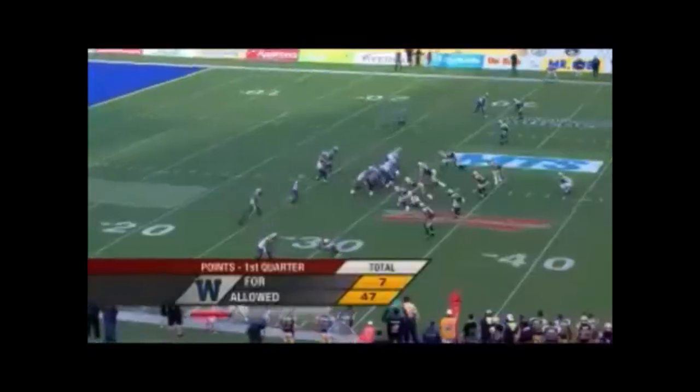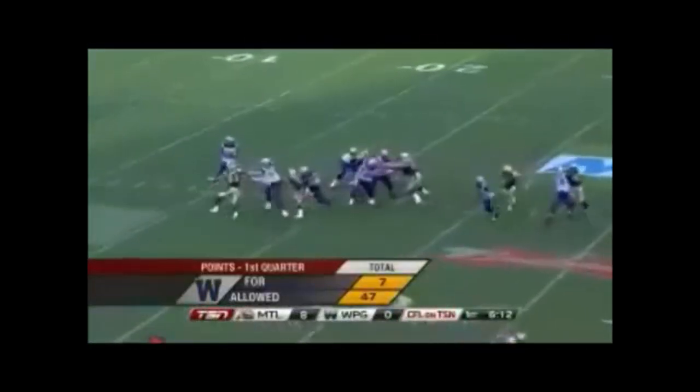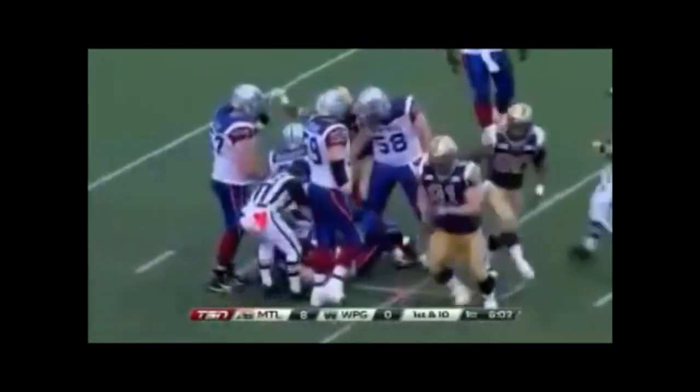We talked to Ian Logan before the Labor Day game. They start at their 30, send out six receivers plus one, and they're down for the first time.